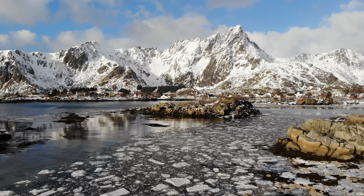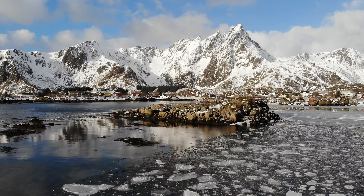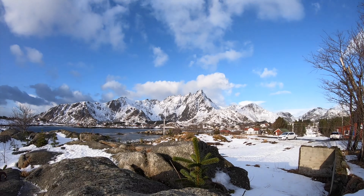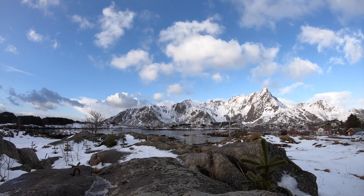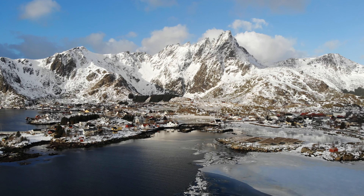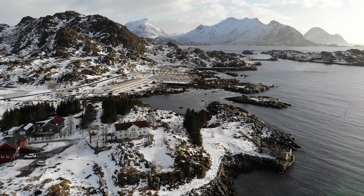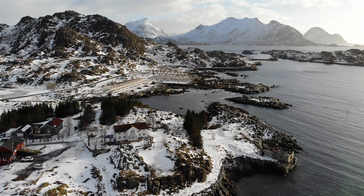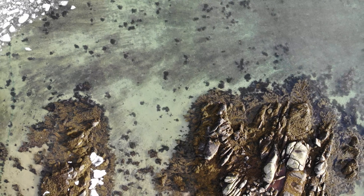Hello guys, this is Robin from Lofoten Travel Guide. This is my fourth time in Lofoten but my first time in winter. Today we're gonna do some scuba diving and for the first time I'm gonna use a dry suit. Lofoten Diving is situated in the heart of Lofoten in a village called Ballstad. You find it between Svolvær and Reine. It's a perfect location because it's close to many popular hikes, and best of all we have the diving center.